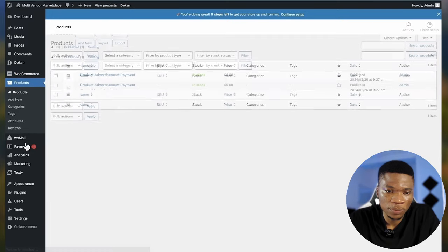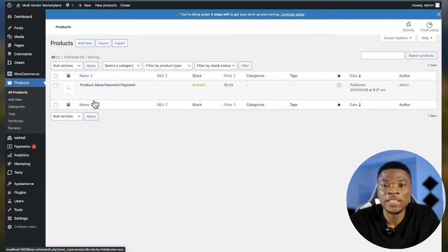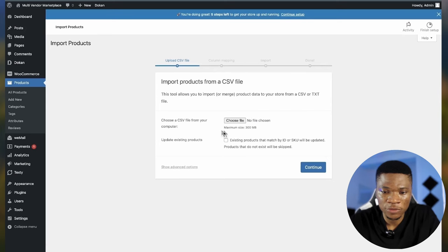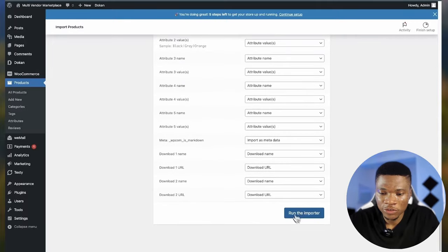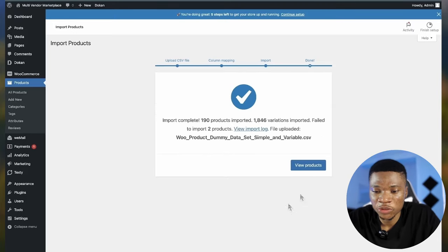After emails, come over to Advanced settings to set the cart page, checkout page, my account page, and other settings. Click Save Changes when done. Now let's come over to Products and upload some demo products to work with. To add new products, you can click Add New or import from a CSV file — that's what I'm going to do. Select the CSV file, click Continue, verify WordPress is accurately mapping the CSV fields, then click Run the Importer. The import is complete — click View Products and you can see all the products are here.